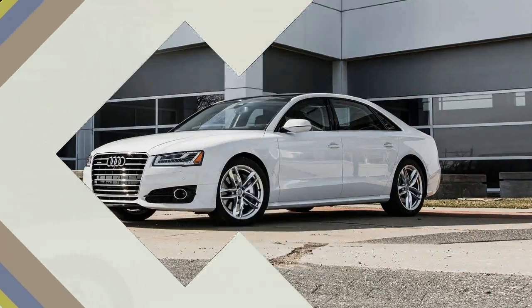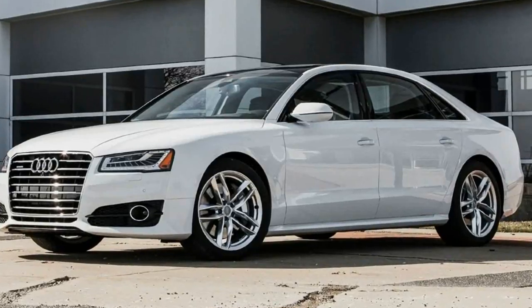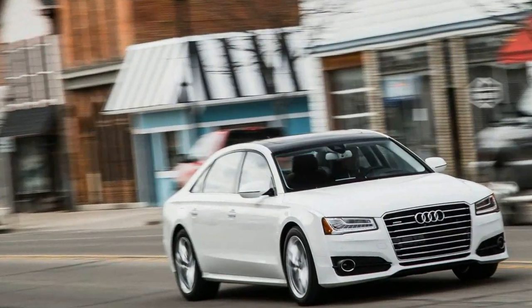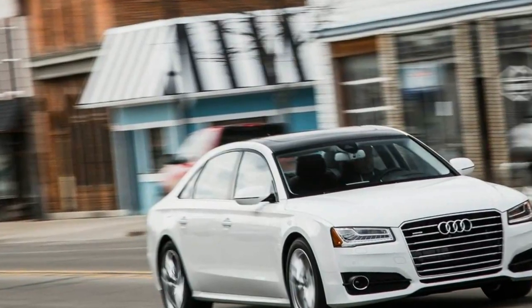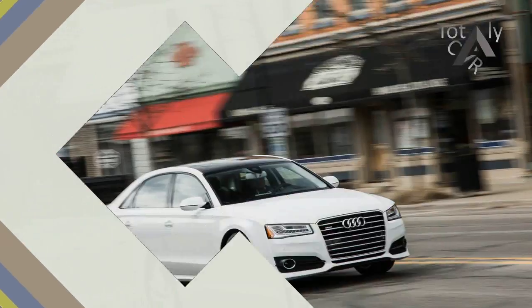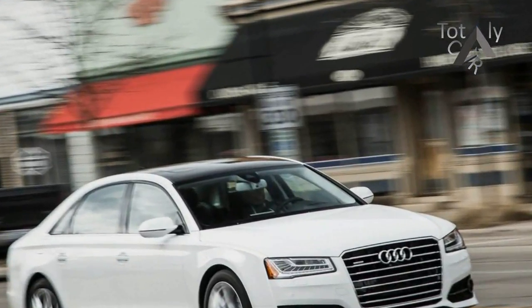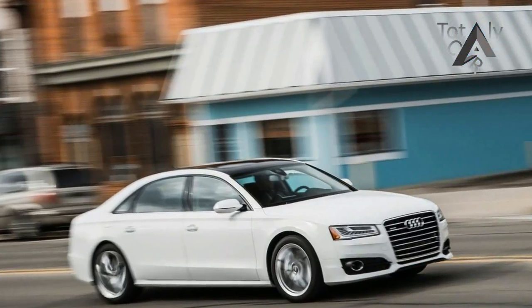As it nears the end of its life cycle, the US-spec A8 lineup shrinks for 2016. The short wheelbase version is gone, as is the TDI diesel, for now at least, leaving only the long wheelbase A8L available with a 6, 8, or 12-cylinder engine. The 4.0T is the sole A8 model to pack a V8.